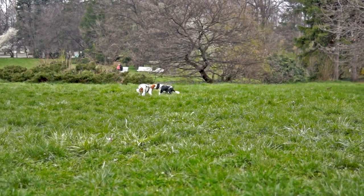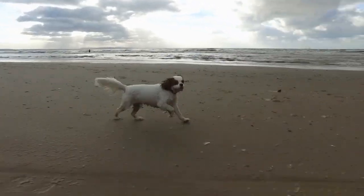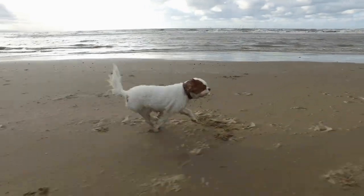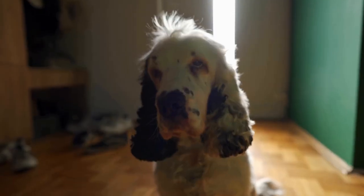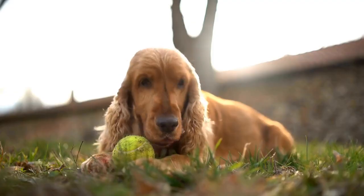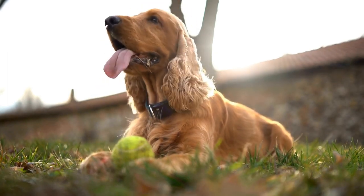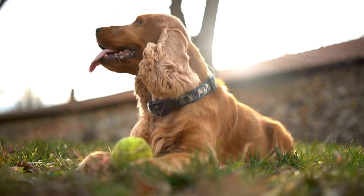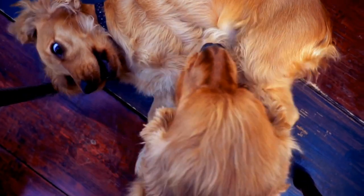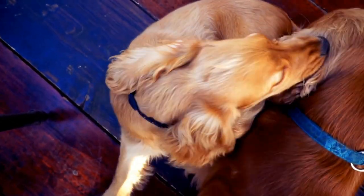Now that we have established that Cavaliers do shed, it is important to understand how to manage their shedding. Regular grooming is key to minimizing shedding and keeping your Cavalier's coat healthy and shiny. Brushing their coat at least a few times a week with a soft bristled brush or a grooming tool specifically designed for their fur type can help remove loose hair and prevent it from spreading around the house. Bathing your Cavalier too frequently can actually worsen shedding by drying out their skin, so it is recommended to limit baths to once every six to eight weeks or as needed. It is also important to use a gentle shampoo specifically formulated for dogs and to thoroughly rinse your Cavalier's coat to remove all traces of shampoo.